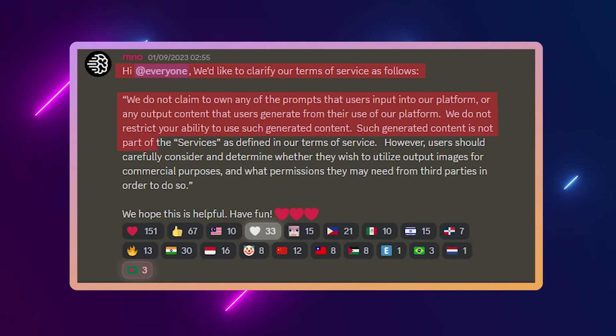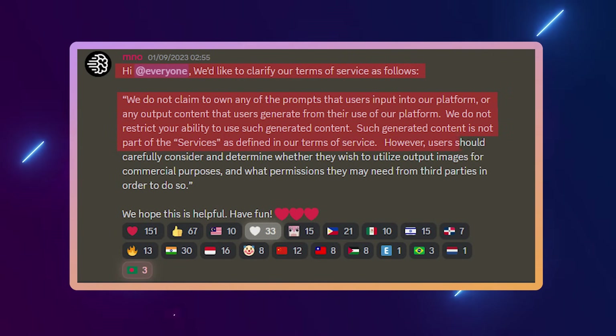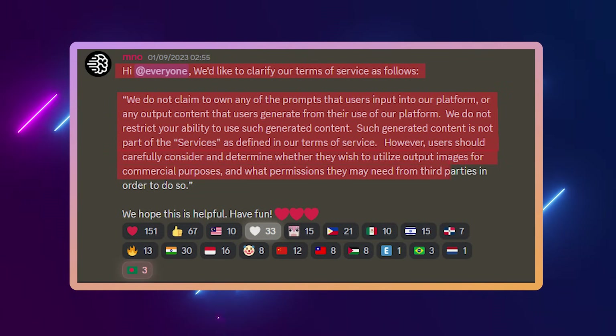They do not restrict your ability to use generated content. Such generated content is not part of 'services' as defined in their terms of service. However, users should carefully consider whether they wish to utilize output images for commercial purposes and what permissions they may need from third parties. What they mean by third parties is: if you generate images related to a celebrity, brand, or movie, you're not allowed to sell that just because it's AI-generated. If you're using Ideogram to create harmless graphics with no relation to intellectual property or copyrighted material, you should be fine to use them commercially.